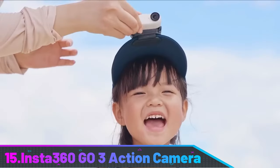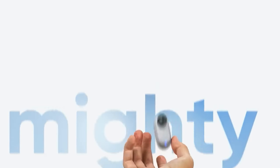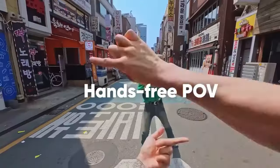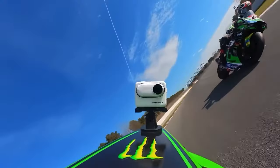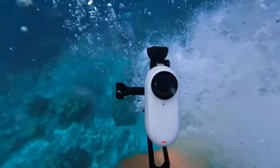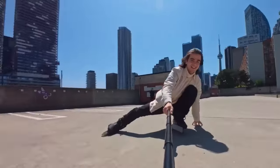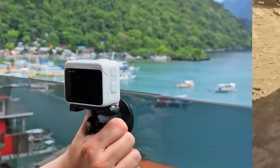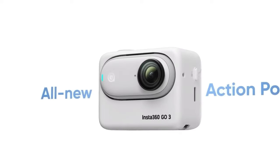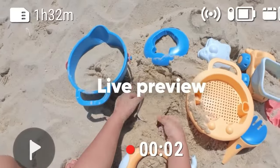Number 15: Insta360 GO 3 Action Camera. The Insta360 GO 3 is a lightweight, compact device designed for on-the-go adventures, offering high-resolution image quality and 4K video footage. Its magnetic body ensures secure connection, and its advanced stabilization technology ensures steady footage even in fast-paced situations. Creative shooting modes like time-lapse, hyperlapse, and slow motion allow users to experiment with visual styles. The camera's automatic editing capabilities make it easy to transform raw footage into polished masterpieces.